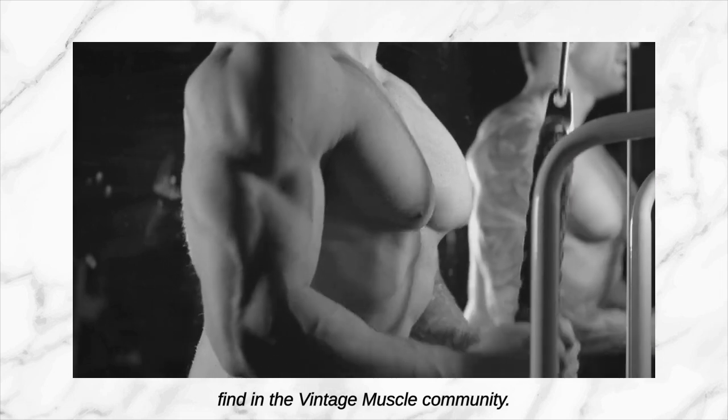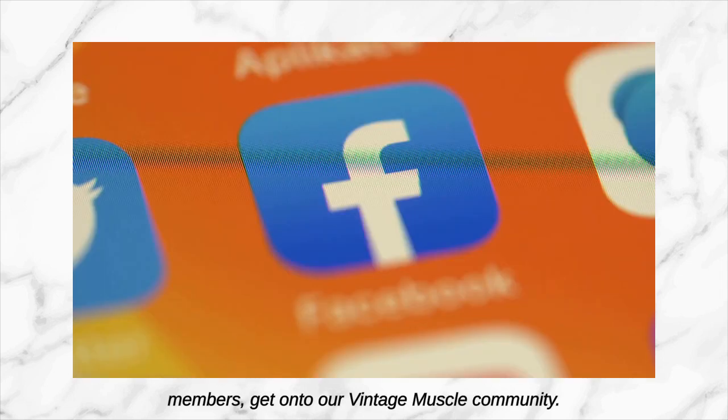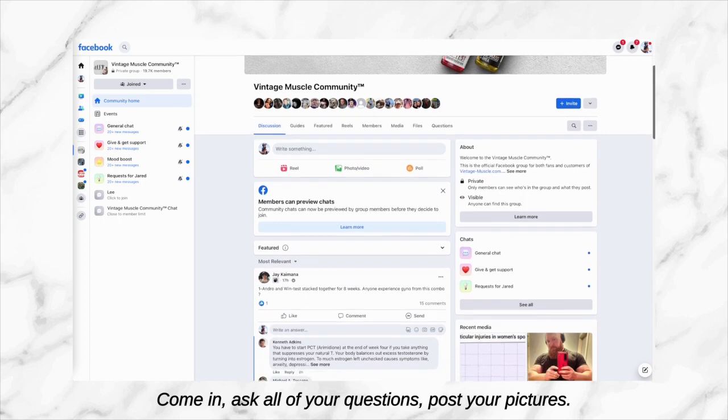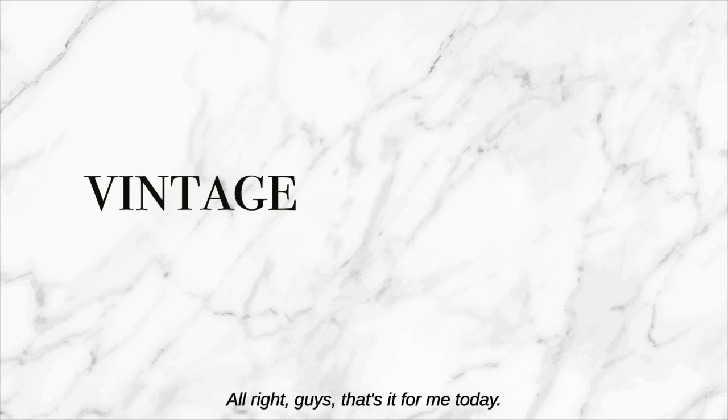Alright guys, those were the posts you can find in the Vintage Muscle community. If you'd like to post your own questions or read more questions from our members, get onto our Vintage Muscle community either on your Facebook app or your browser. Come in, ask all your questions, post your pictures — I'll be there, Blake will be there too, and we'll answer your questions. That's what we're there for. Alright guys, that's it for me today, I'll see you in the next one.